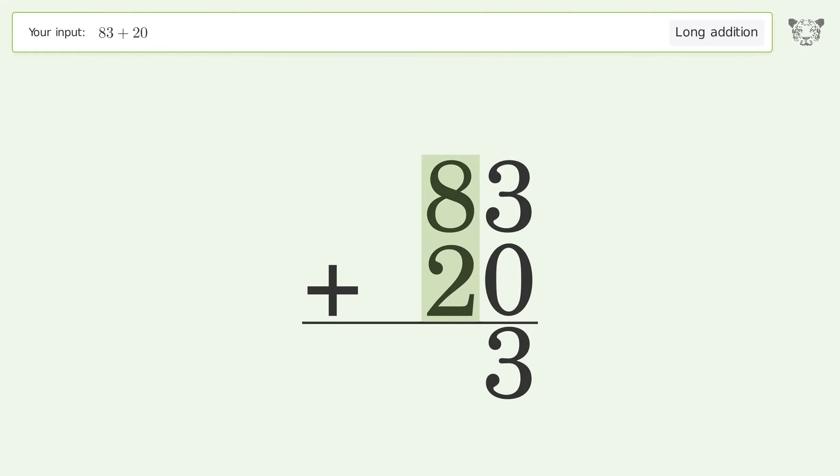8 plus 2 equals 10; carry 1 to the hundreds place. Write 1 in the hundreds place, and so the final result is 103.